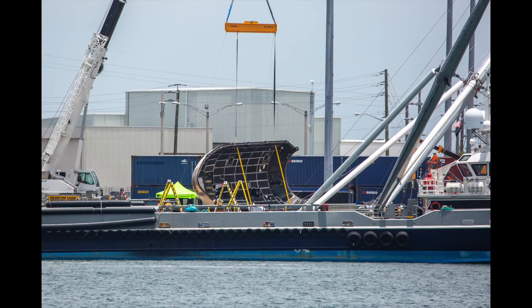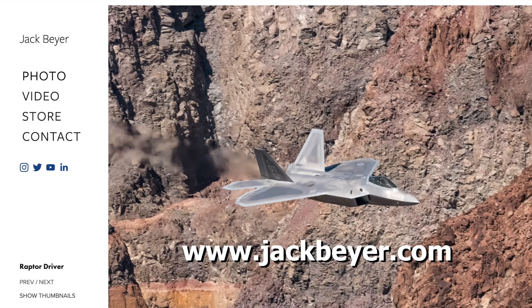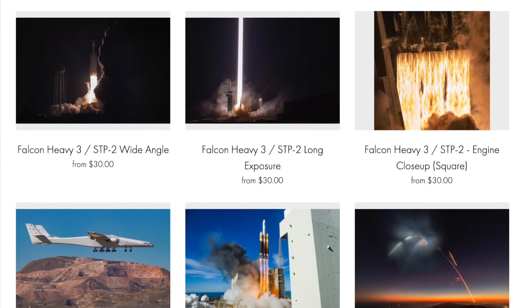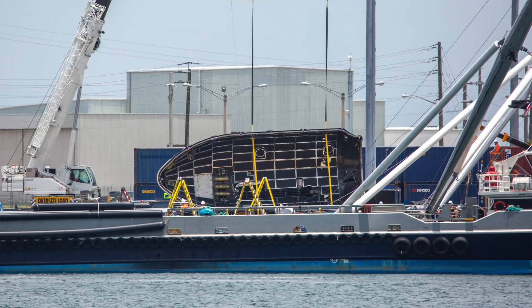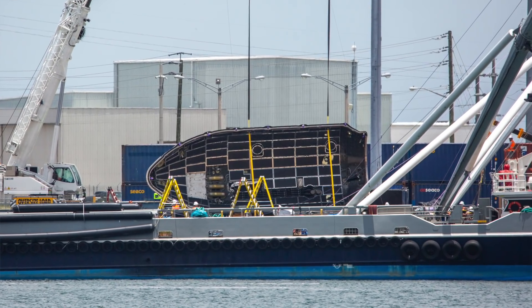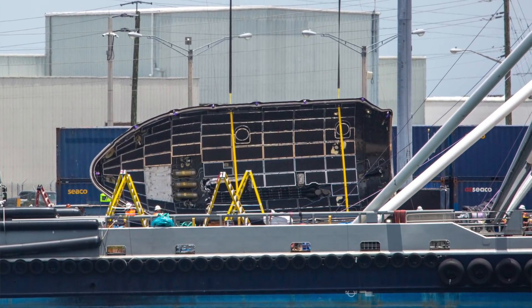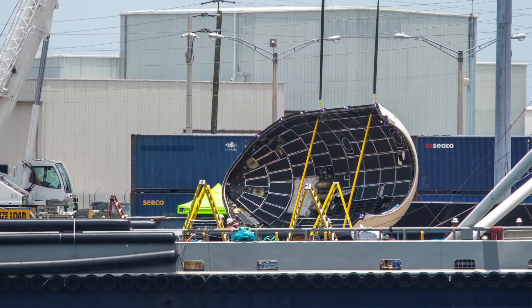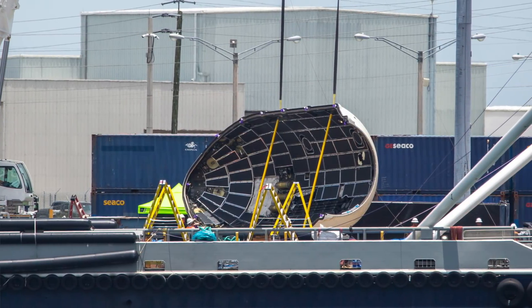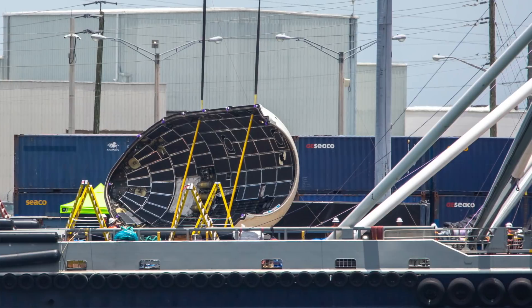I also got an amazing set of images of the fairing returned to port after recovery, by Jack Baer, a photographer in Southern California. He does a lot of launch photography and you should absolutely check out his website. He got a lot of great shots showing the interior of the fairing. Those panels you see there are sound reduction panels — they are supposed to reduce the sound levels experienced by the payloads inside. Most of the sound actually comes from the fairing being pushed through the air at supersonic speeds, so those panels cut the sound down so that the satellites don't get exposed to excessive vibration.